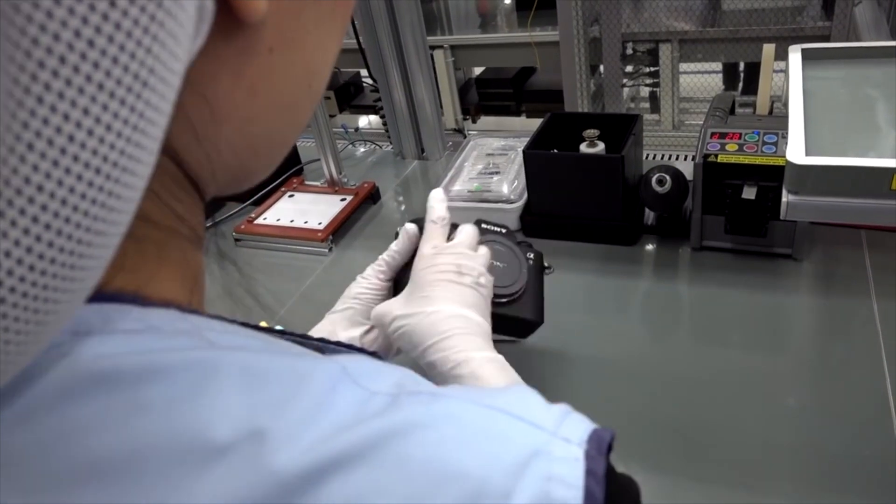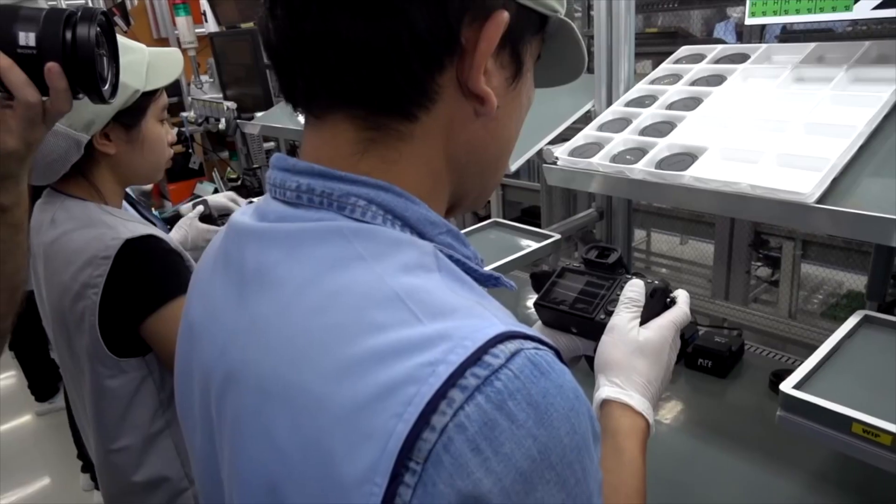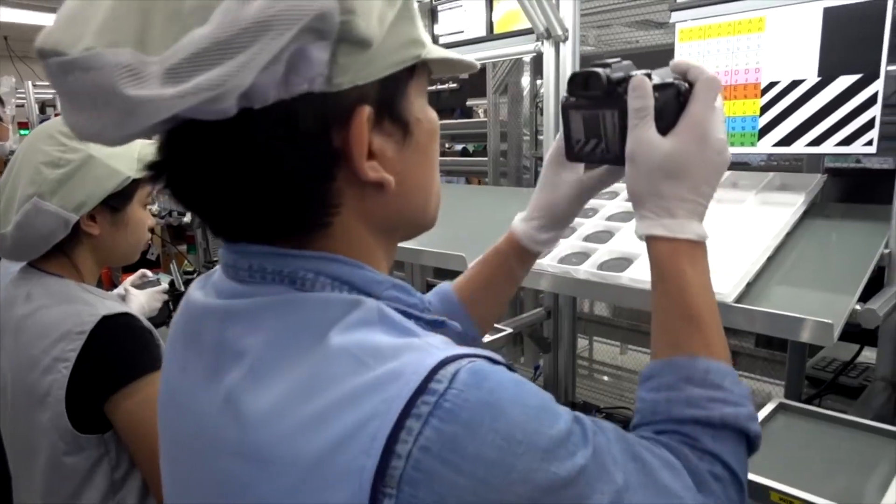Now, usually when you hear the term 'used and refurbished,' you get a little worried, a little scared. You're like, 'No, I want something brand new. I don't want to have any issues with it.' But I think a lot of people really don't understand what refurbished is. When you get something refurbished, that usually means it was lightly used or something on demo or display. And before they sell it to you, everything is hand inspected. So in some ways, refurbished can actually mean better than buying something brand new, because a person is actually putting this camera or gear in their hands and looking at it very closely to make sure it works properly.